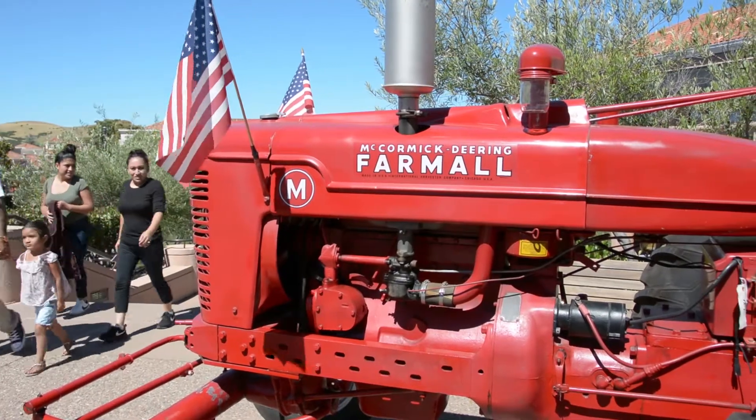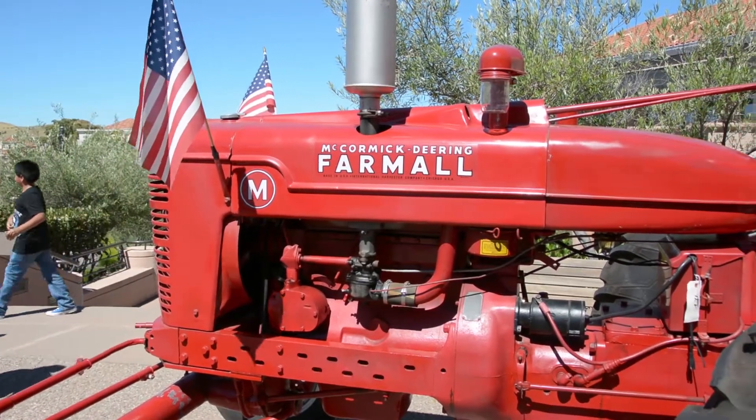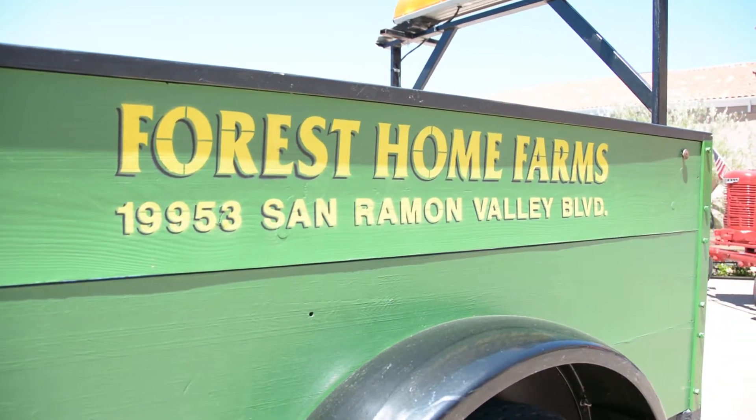Good morning, I'm Dan Foster. I'm with the Forest Home Farms here in San Ramon. We represent the Tractor Museum at the Forest Home Farms.